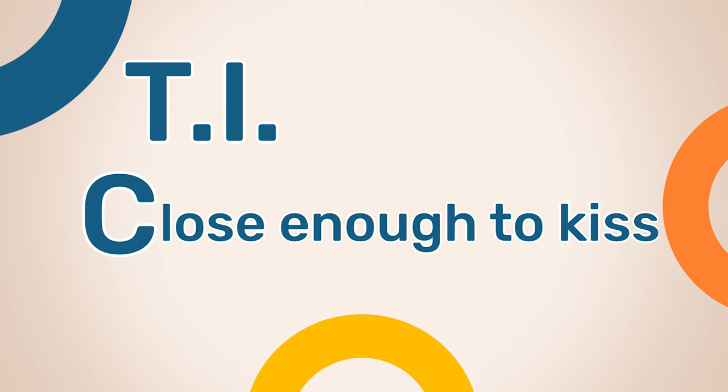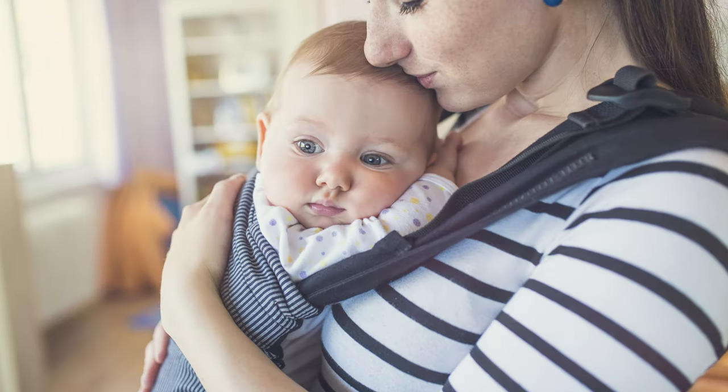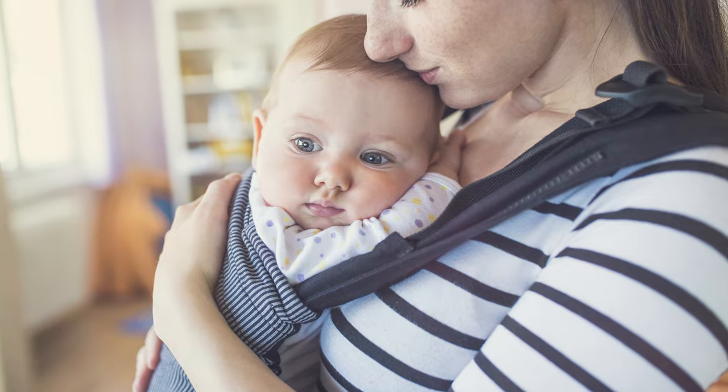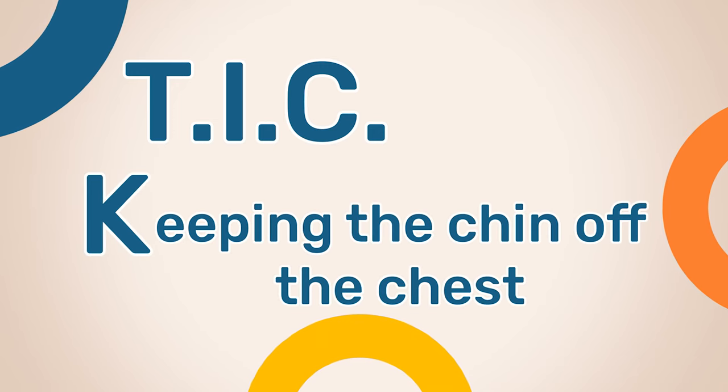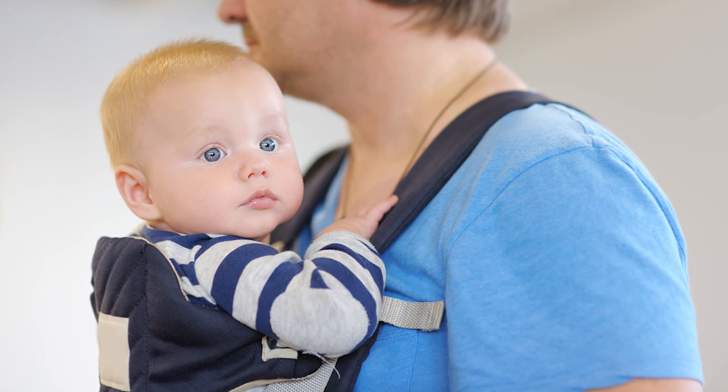The C stands for close enough to kiss, so your baby should be close enough to your chin that you can kiss their forehead easily. The K stands for keeping the chin off the chest, which will ensure that your baby's chin is up and away from their body and that their airway is never restricted.